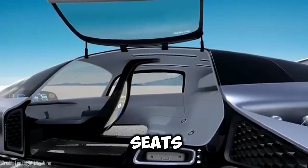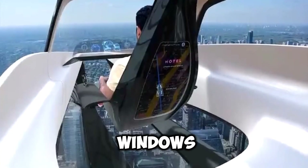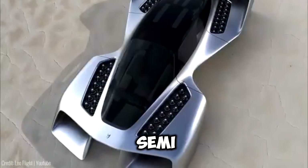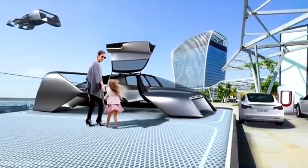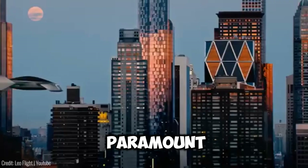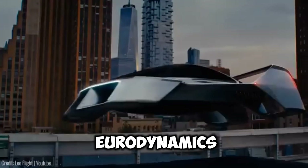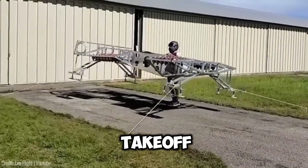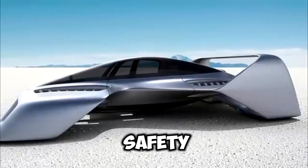Its spacious interior seats up to four people, offering panoramic views and in-floor windows that redefine the flying experience. With simple and semi-autonomous controls, licensing and flying the LEO Coupe are a breeze. Safety is paramount, with features like a patented electric jet system, advanced aerodynamics, and emergency measures such as ballistic recovery parachute and auto take-off/landing. It's the pinnacle of comfort, style and safety.